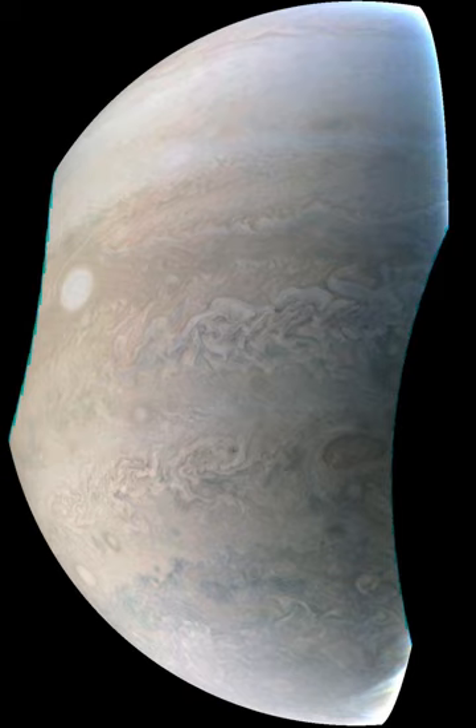During the Lunar Orbiter missions, the first pictures of Earth as a whole were taken, beginning with Earth rise over the lunar surface by Lunar Orbiter 1 in August 1966. The first full picture of the whole Earth was taken by Lunar Orbiter 5 on 8 August 1967. A second photo of the whole Earth was taken by Lunar Orbiter 5 on 10 November 1967.